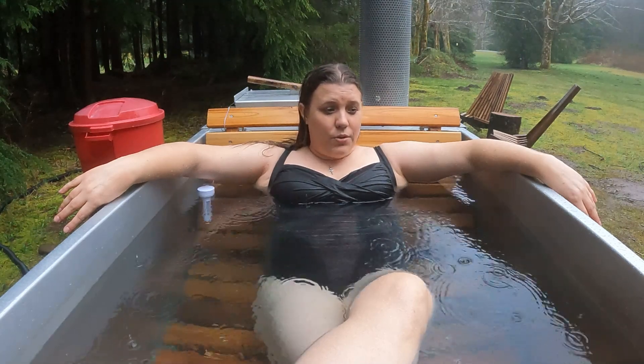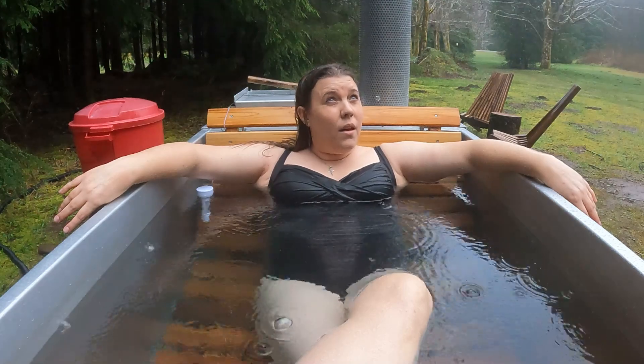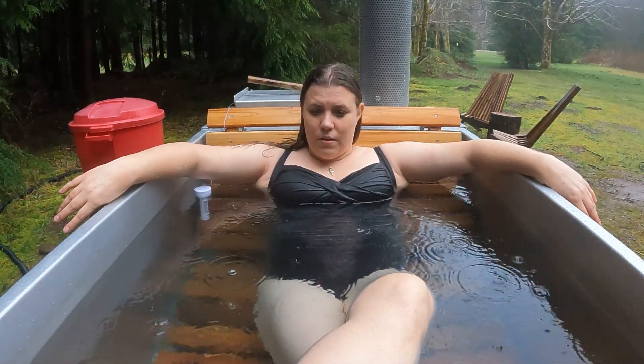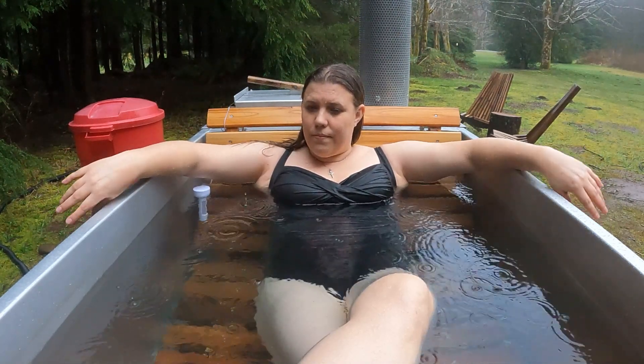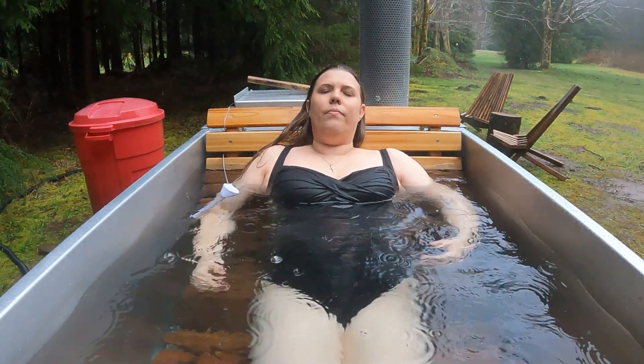Well, that was very short-lived — a bit of a bummer because now it's really starting to pour down. All right, that didn't go as planned, but I'm going to go ahead and go to the dry sauna and hopefully we'll have better luck with that one.